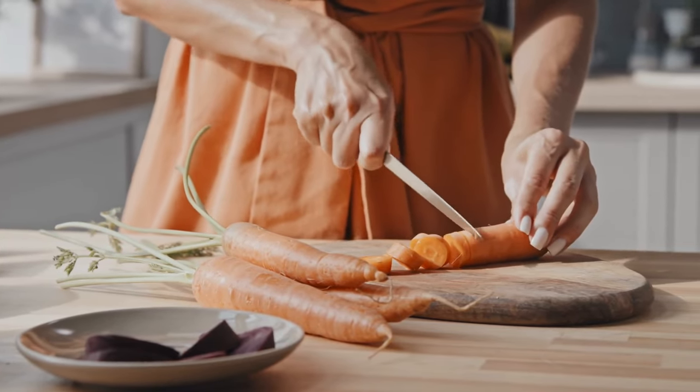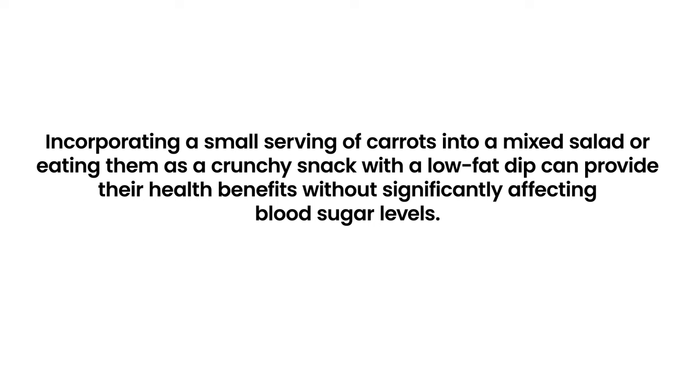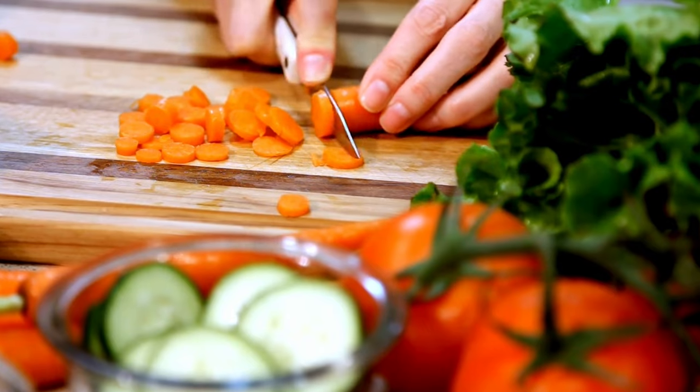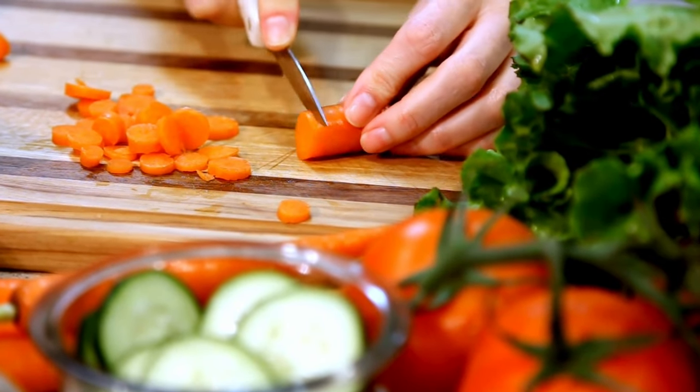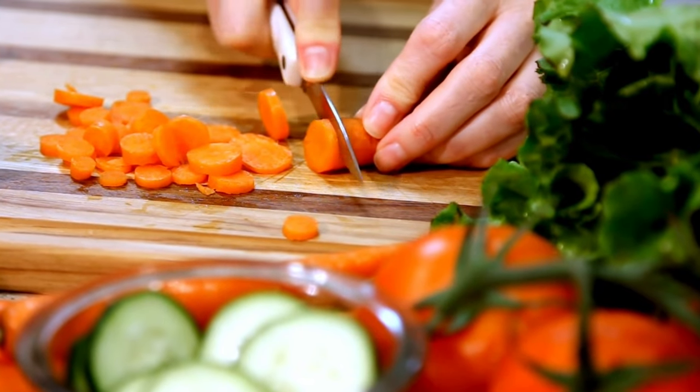Despite this, carrots can still be part of a diabetes-friendly diet when consumed wisely. Eating them raw or lightly steamed preserves their nutritional value while minimizing their impact on blood sugar. Incorporating a small serving of carrots into a mixed salad or eating them as a crunchy snack with a low-fat dip can provide health benefits without significantly affecting blood sugar. Balancing carrot intake with other low GI vegetables and foods high in protein and healthy fats can also help manage blood sugar effectively.